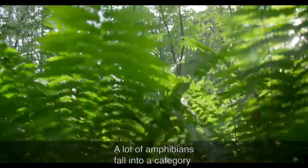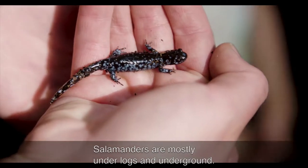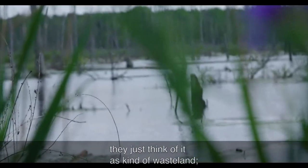A lot of amphibians fall into a category that I would call hidden biodiversity. Salamanders are mostly under logs and underground. Sometimes people, when they look at wetlands, they just think it's kind of wasteland — not doing much.